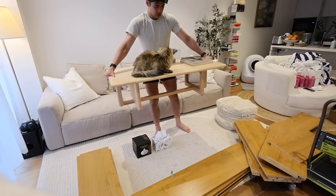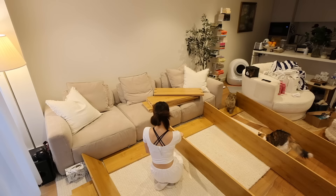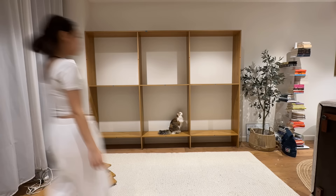I brought the bookshelf home and Clint helped me set it up. We spent the evening setting it up — it only took about an hour and a half, and surprisingly it was pretty easy. There were no instructions — he just gave us all the pieces and I was like, okay, there's probably only one way to figure this out, which is to just start building. And we finished it in an hour and a half, and it was the most beautiful thing ever.